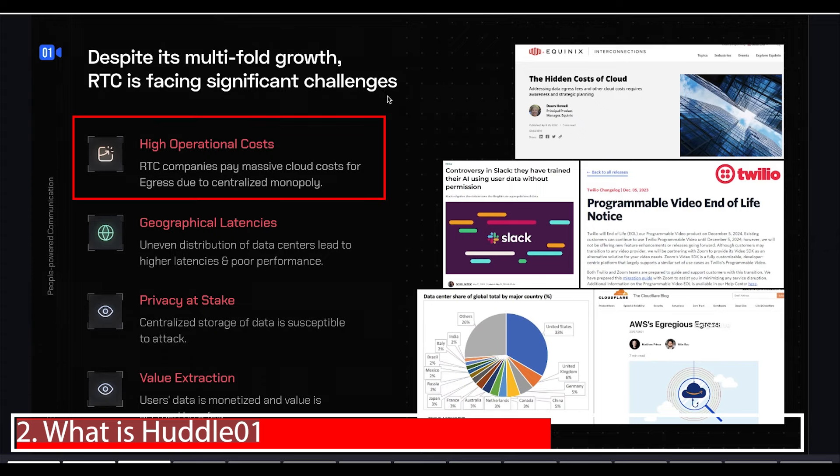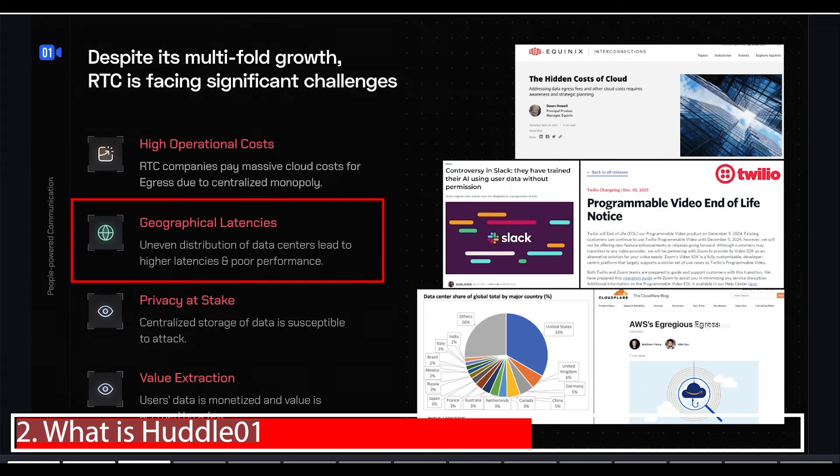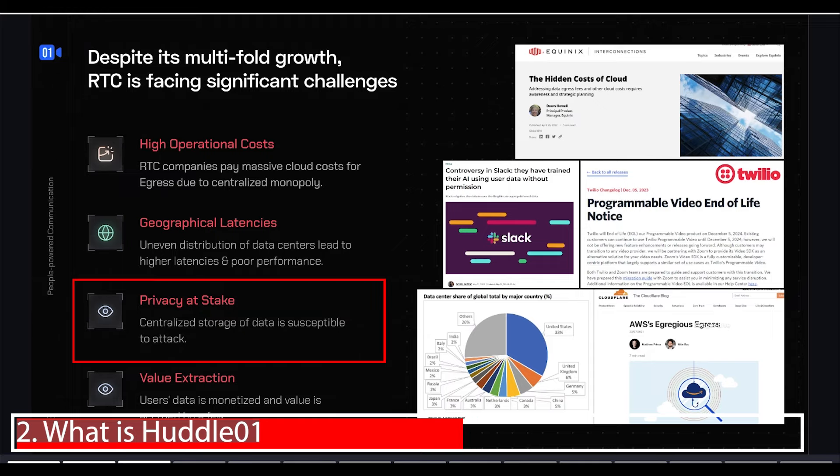There is a huge problem Huddle is trying to solve. Number one, high operational costs — Huddle01 is 95% cheaper than any of its competitors. Second, geographical latency: 33% of data centers are in the United States, so if you're speaking to someone in Indonesia, it's being routed through America, which is inefficient. Third, privacy — companies like Zoom and Amazon Web Services were known to listen into people's data, something controllable with blockchain. And fourth, value extraction: your data goes to monopolized companies and you're not earning anything from it.